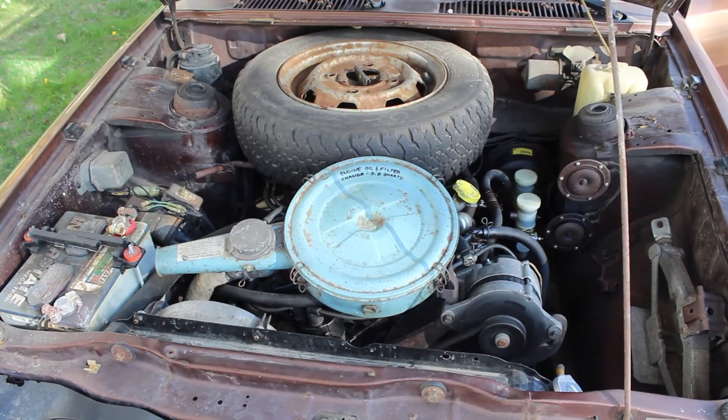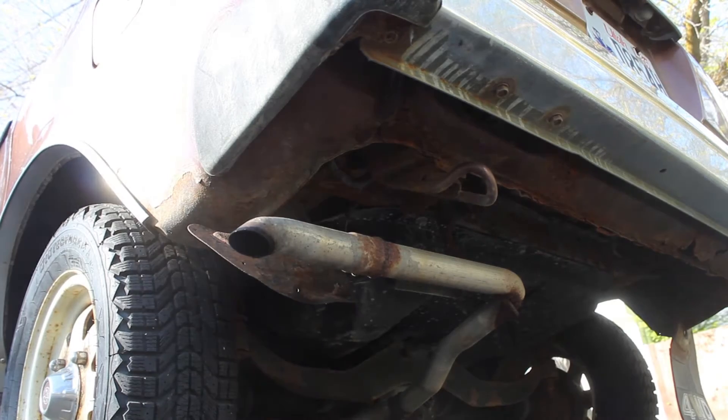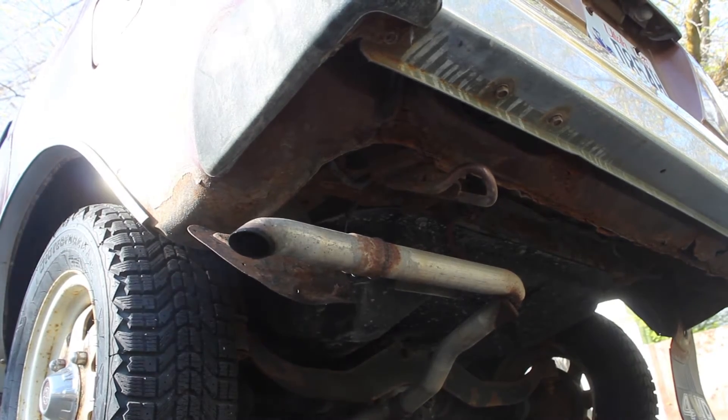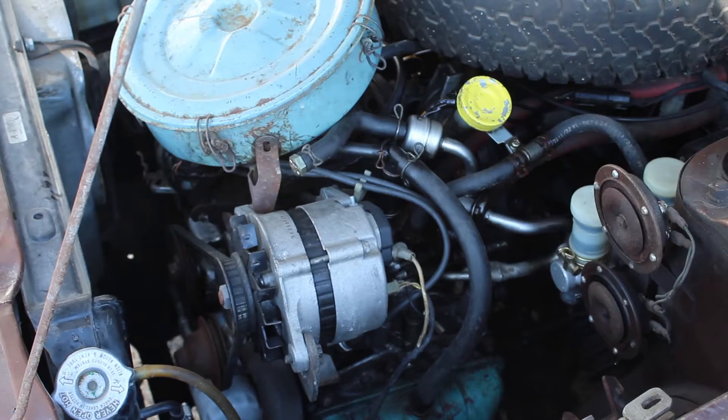Nowadays, it starts and runs, but not far. The engine's rear main seal is shot and it'll dump oil like the Exxon Valdez. Otherwise, the engine has been repaired along the way but not messed with. New brakes, alternator, and fuel pump.